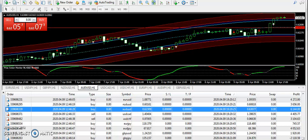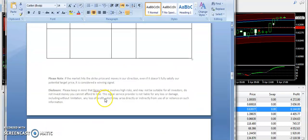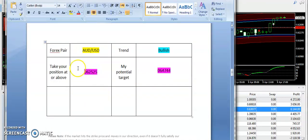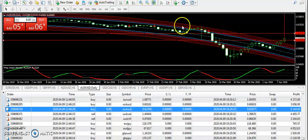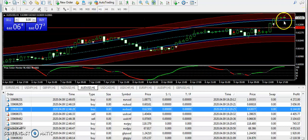Next, AUD/USD — I supplied a bullish signal from 0.62525, with a targeted price of 0.64744. You can see AUD/USD is already going up, and we also have a buy signal from the scalper. On the daily chart, the market is still making upward momentum.